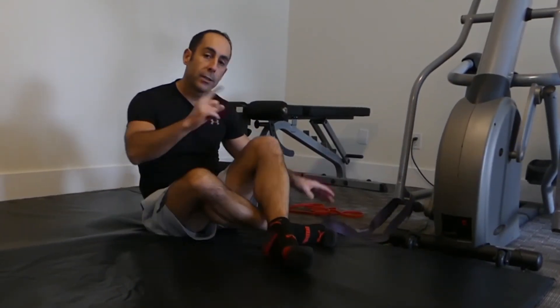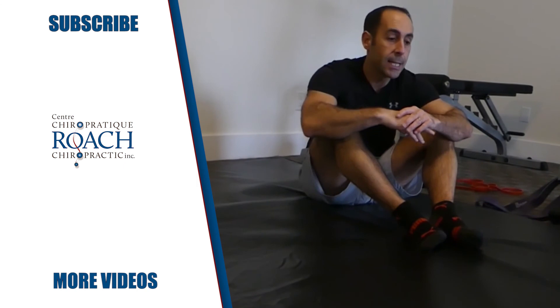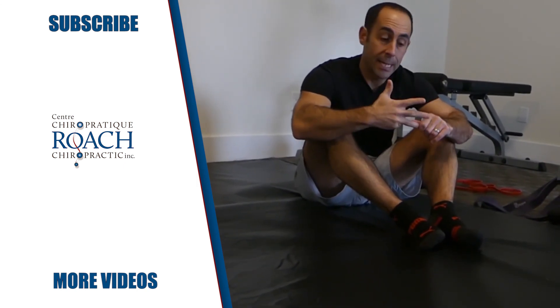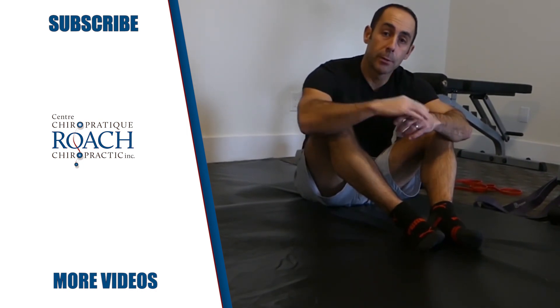You do these two exercises, and as long as you do them every day and you're consistent — which is true with any exercise, consistency is the key — you will see a big decrease in your neck pain, your shoulder pain, and your posture. Two exercises, amazing results. Give them a try.